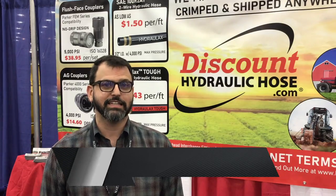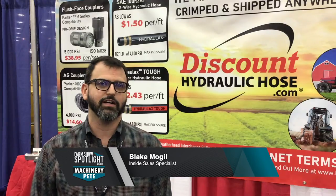Folks, it's time to learn about DiscountHydraulicHose.com. We stopped in to visit with them recently at the National Farm Machinery Show in Louisville. Discount Hydraulic Hose is the leading e-commerce retailer of hydraulic hoses and accessories.